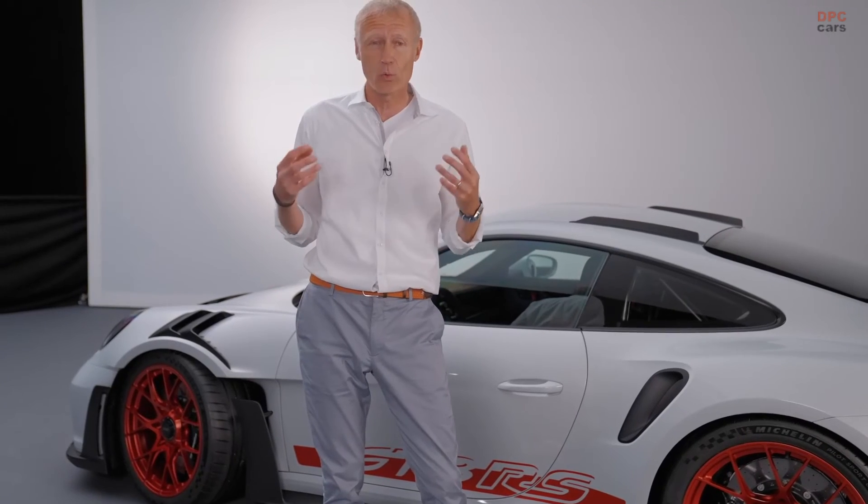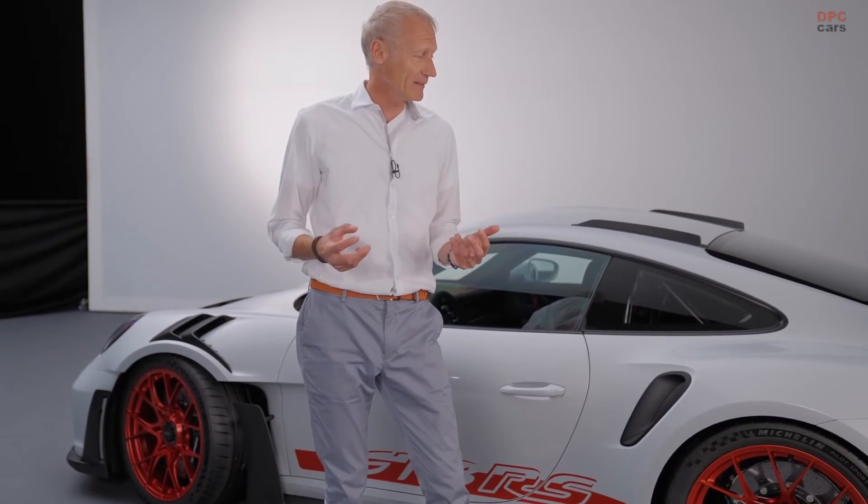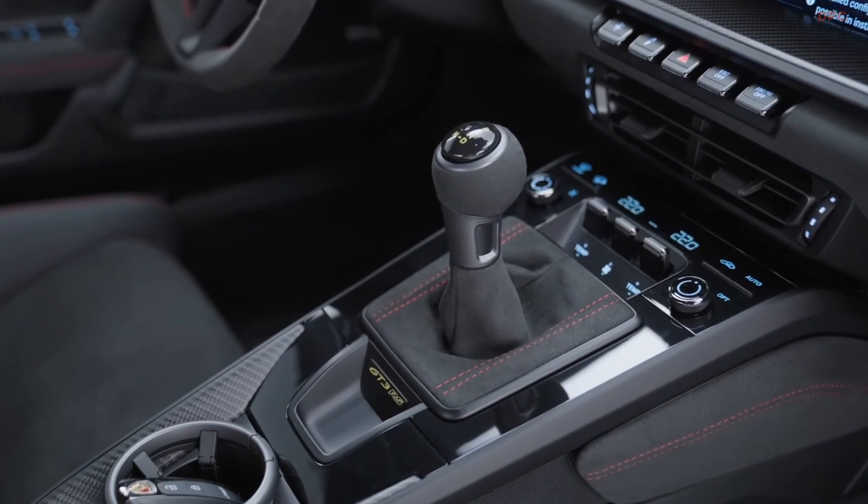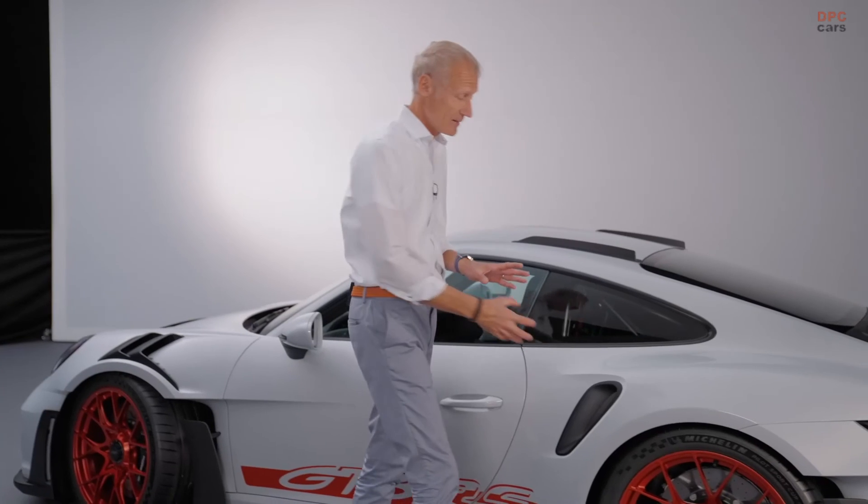Paired to this engine is a PDK gearbox, quite typical for an RS variant because it's quicker on the track. This gearbox also has a shorter final drive compared to the GT3's unit, to compensate for the bigger wheels.